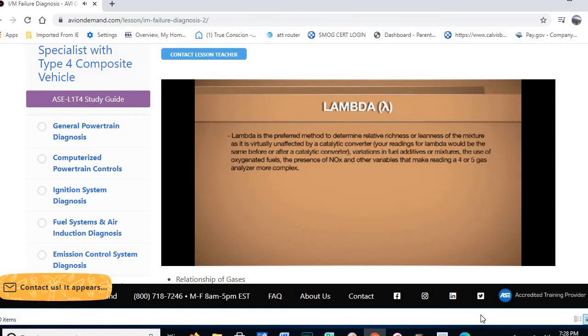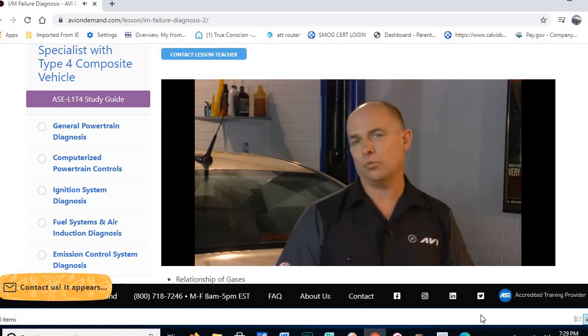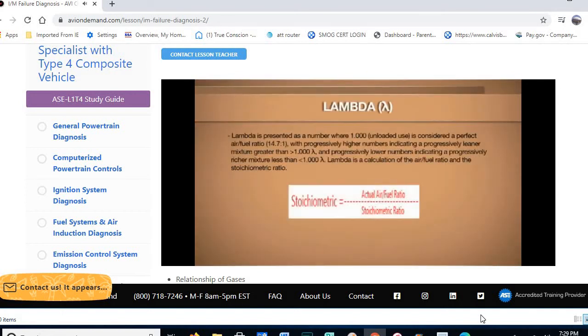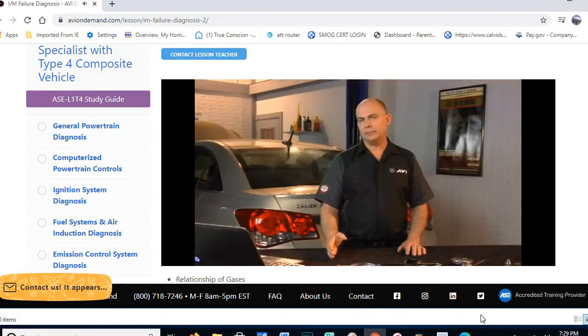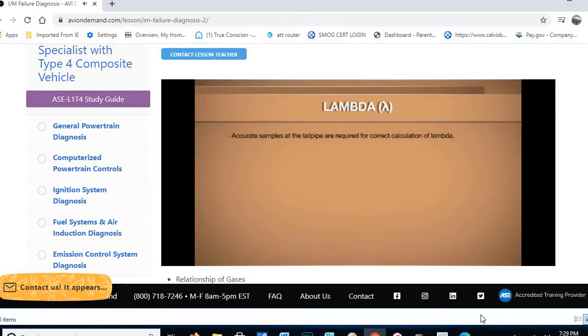With lambda, you can put the probe in the tailpipe and get direct readings of what the engine control system is doing. Variations in fuel — regular, super unleaded, or E85 — have a great influence on catalytic converter performance. Lambda is presented as a number: 1.000 is the preferred stoichiometric fuel control (14.7 to 1). A leaner mixture is greater than 1.000; anything below 1.000 is a rich condition — slightly reversed from what we're used to with oxygen sensor calculations.